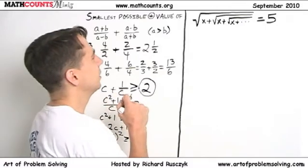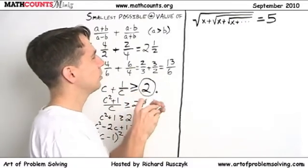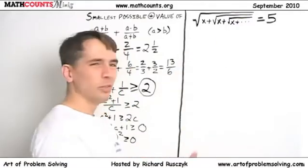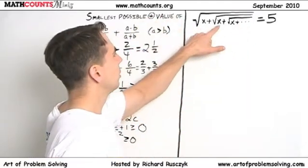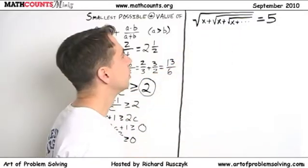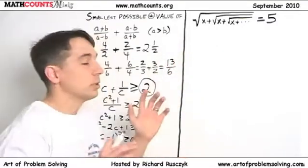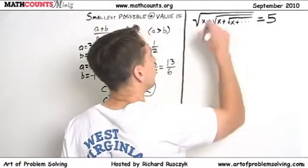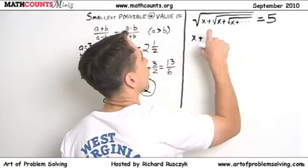Now let's deal with the second problem. What does this even mean? You take the square root of a number, add it to that number, add another number, and keep going forever? The dot-dot-dot means you just keep going on and on. This is confusing. Well, we have a big square root — and we know what to do with square roots: you square both sides to make them go away. So if we square both sides, the outer square root goes away and we have x plus... oh, only one of the square roots goes away.